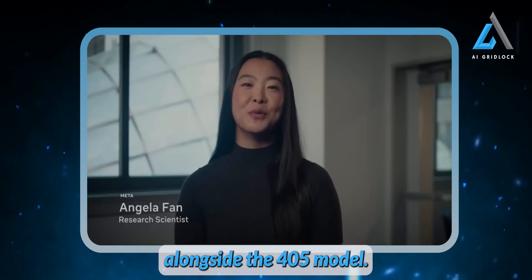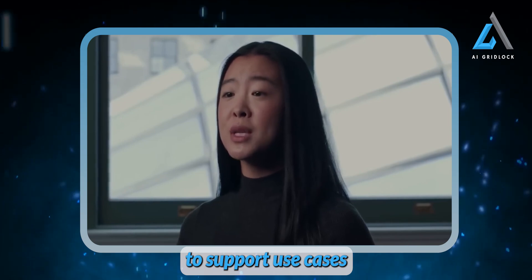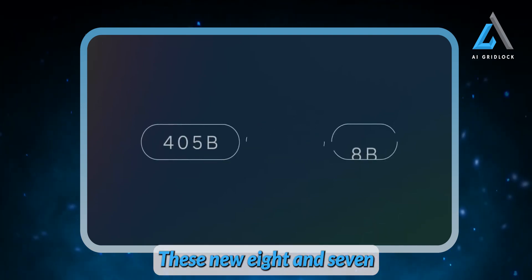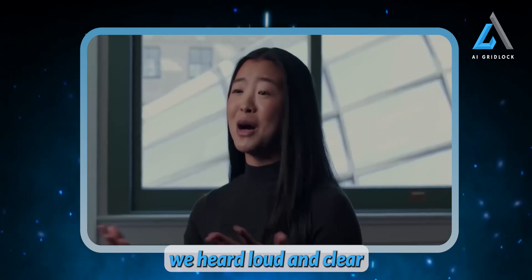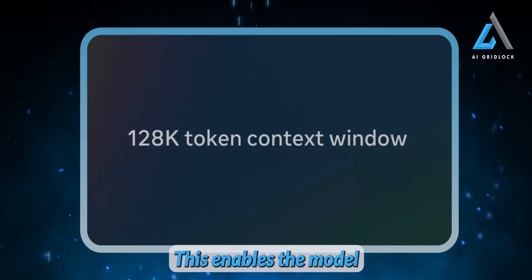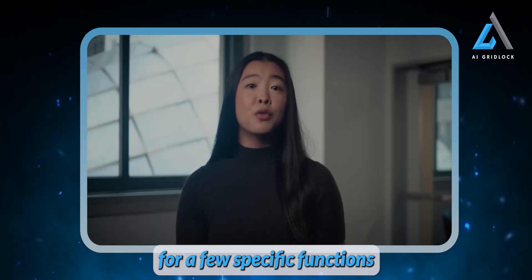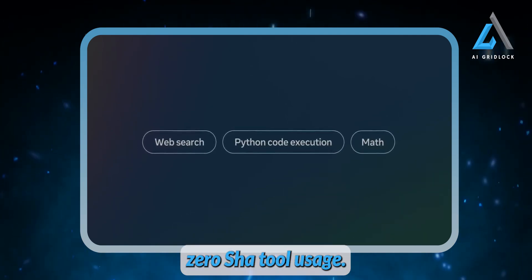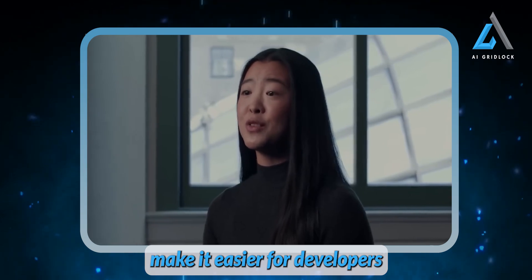Alongside the 405B model, we're releasing an updated collection of pre-trained and instruction-tuned 8B and 70B models to support use cases ranging from enthusiasts and startups to enterprises and research labs. Following feedback we heard loud and clear from the community, we've expanded the context window of all these models to 128K tokens, enabling the model to work with larger codebases or more detailed reference materials. These models have been trained to generate tool calls for specific functions like search, code execution, and mathematical reasoning, and they support zero-shot tool usage. Improved reasoning enables better decision making and problem solving.